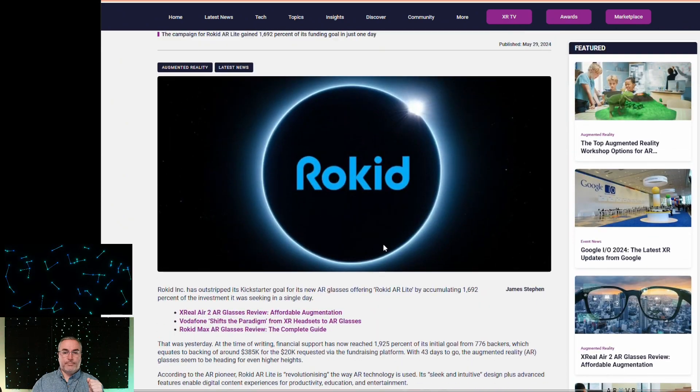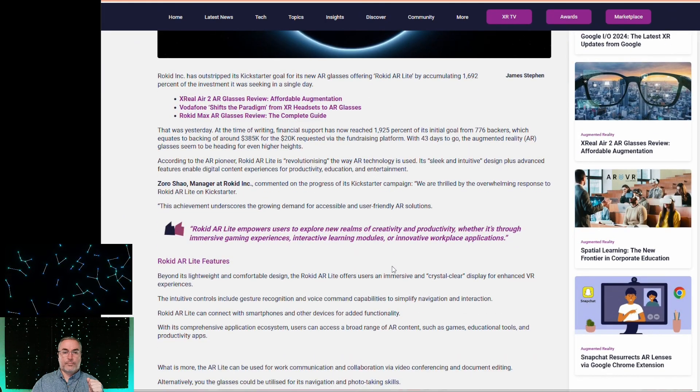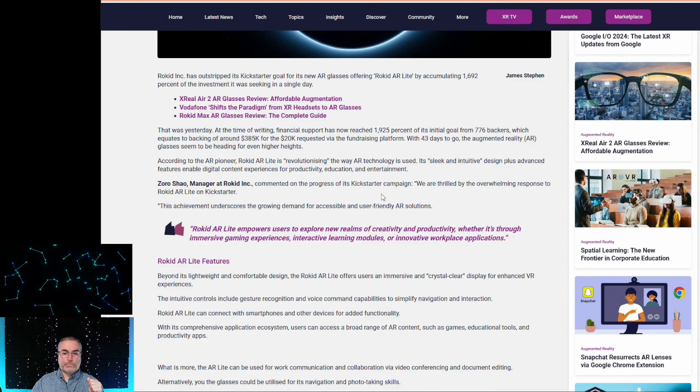What I really want the Rokids for is multiple screens — I want to put them on and get rid of monitors in front of me. I'll have to ponder it again; they won't show up in my hands until September if they do come. It looks like it's popular, and I think any time anybody enters the AR space, that's good.